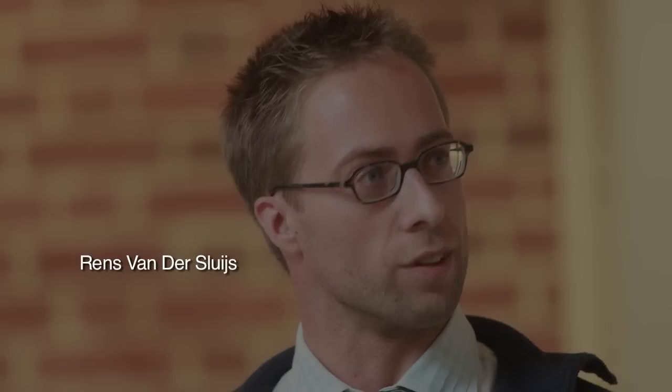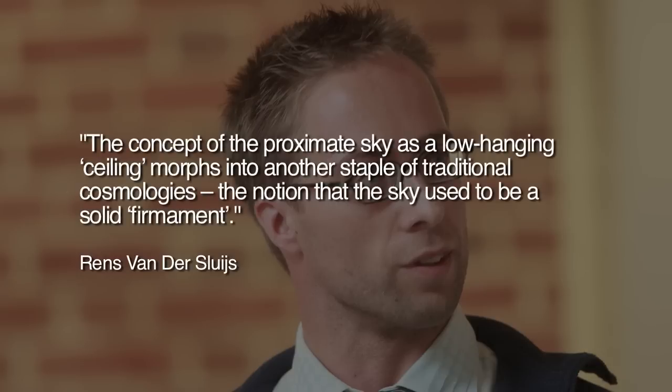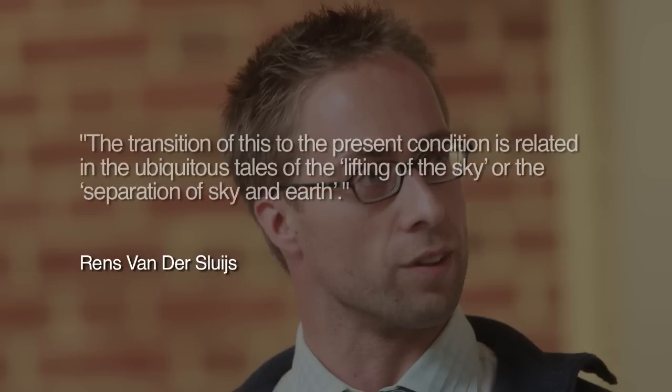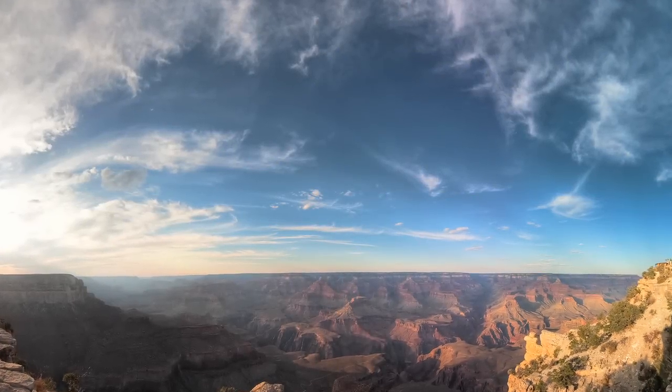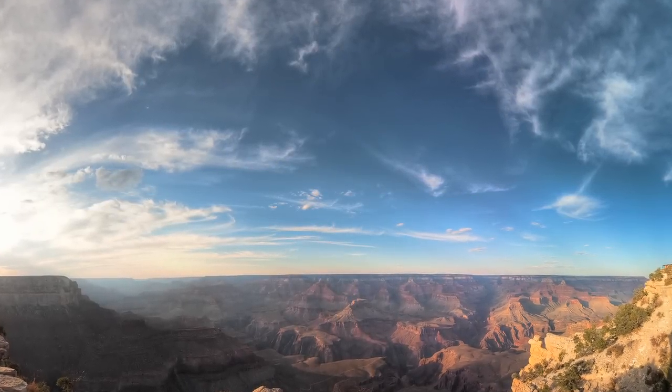Vandersluis elaborates: 'The concept of the proximate sky as a low-hanging ceiling morphs into another staple of traditional cosmologies — the notion that the sky used to be a solid firmament. The transition to the present condition is related in the ubiquitous tales of the lifting of the sky, or the separation of sky and Earth.' How might modern science explain these ancient descriptions of a sky so different from ours today?